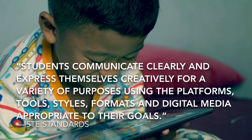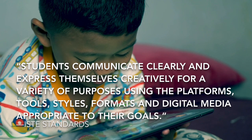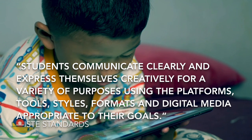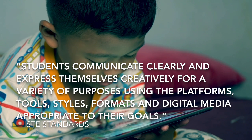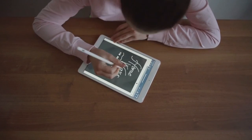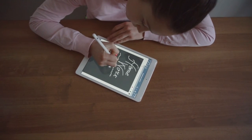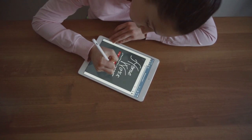Students communicate clearly and express themselves creatively for a variety of purposes using the platforms, tools, styles, formats, and digital media appropriate to their goals. The key to integrating technology is the chance to build a classroom culture that supports a student-centered curriculum.